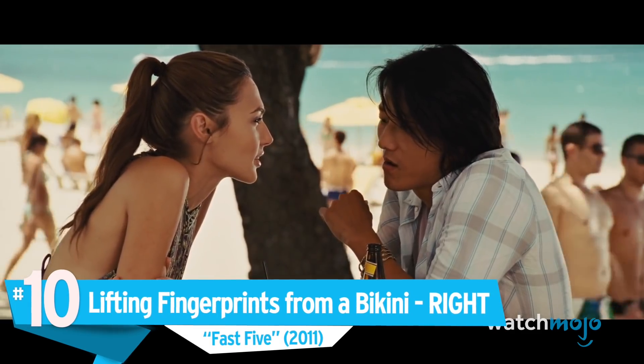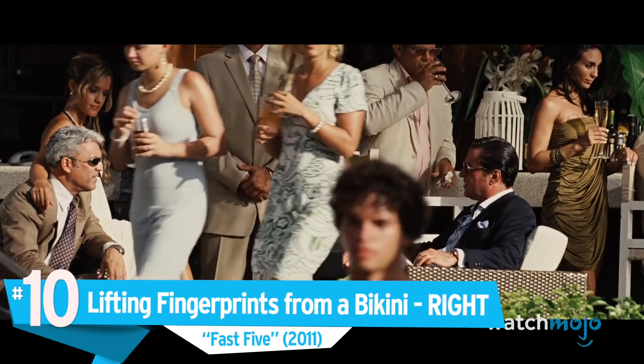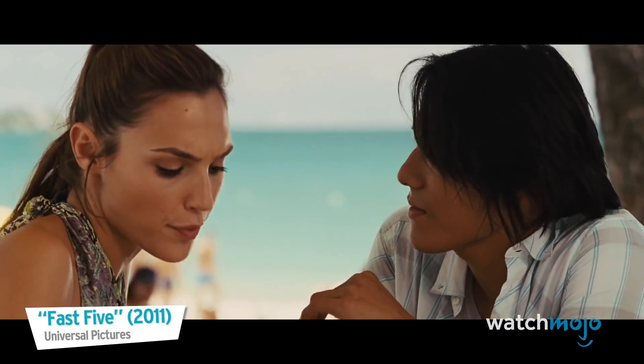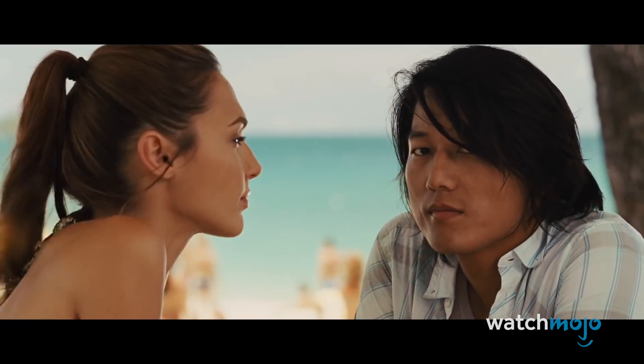Number 10: Lifting Fingerprints from a Bikini — Right. Fast Five. Not gonna be able to get his fingerprints out here. Need to do some more recon, calling a couple extra guys. Or you don't send a man to do a woman's job.